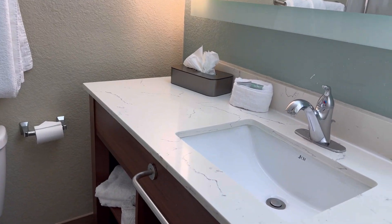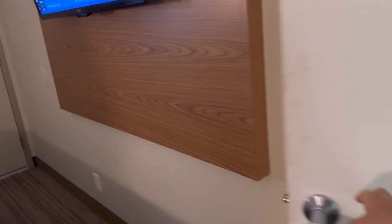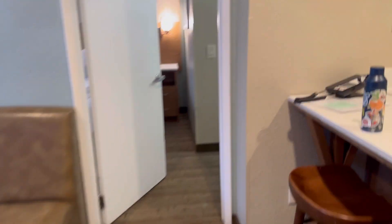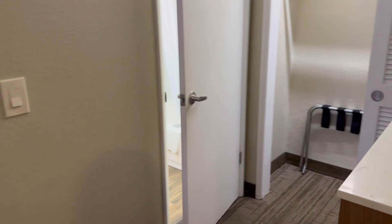Here's the bathroom — small but clean. Okay, let's go to room number two, which is over here.